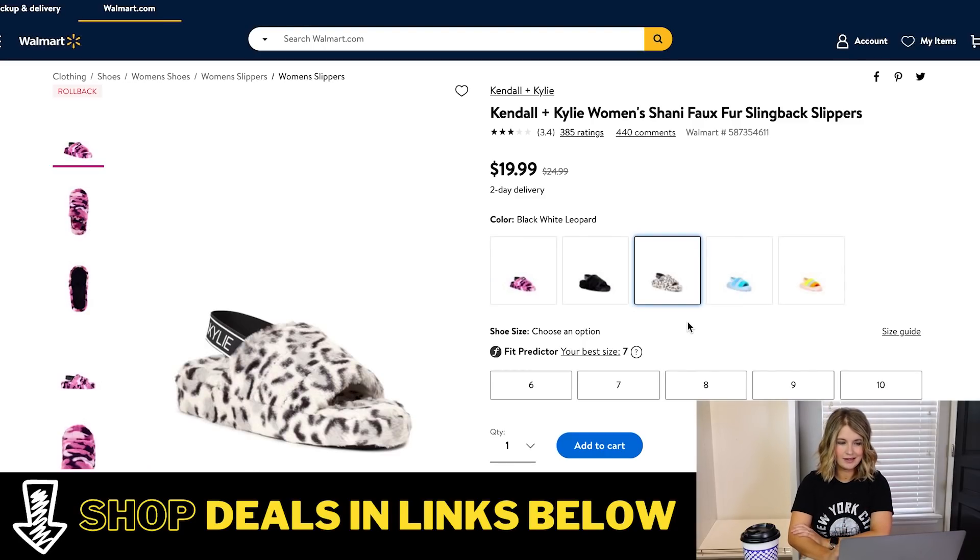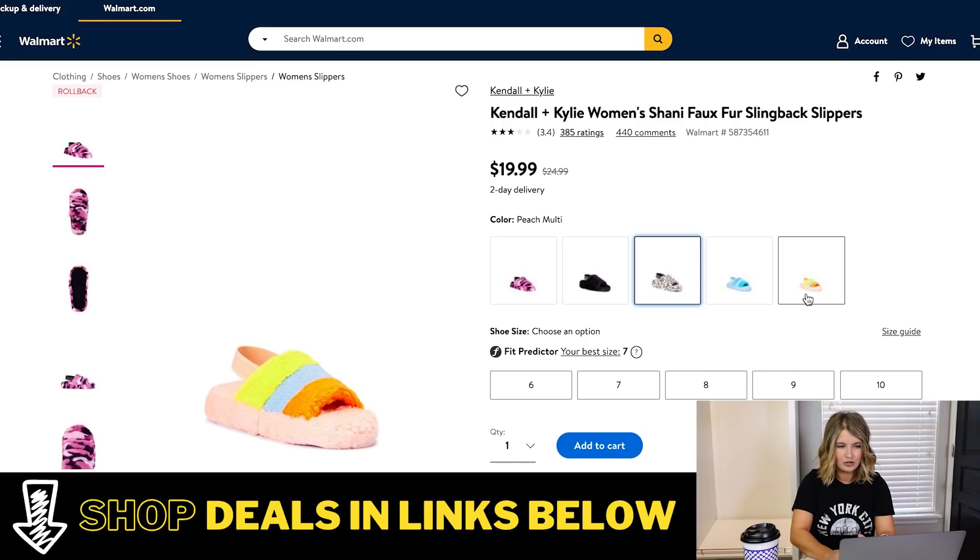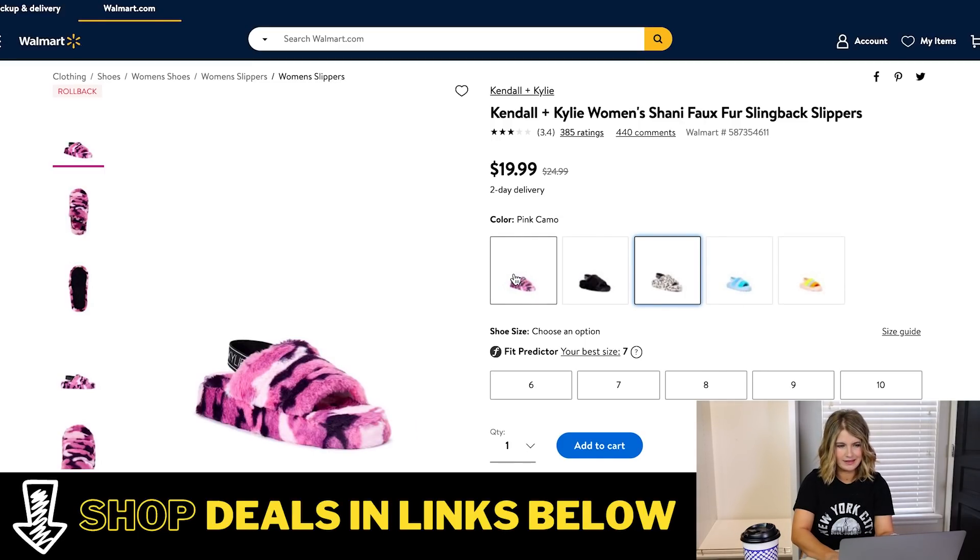These slippers are kind of fun. These are Kendall and Kylie and they have a bunch of different colors — they're down to $19.99. This would be fun just for yourself, but these also make really great gift options. If you've got birthdays coming up or you like to get a jump start on your holiday shopping, this might be the kind of thing you could store and have for a gift. I love this leopard one. They also come in black, blue, a multicolored, and a pink camo.